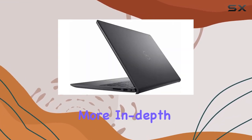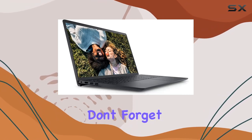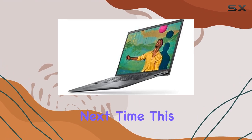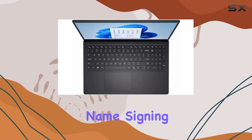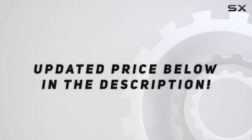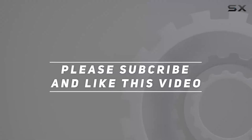Stay tuned for more in-depth tests and comparisons. Don't forget to hit that like button and subscribe for future tech reviews. Until next time, signing off. Check out the video description for the updated price, and thank you for watching this video.